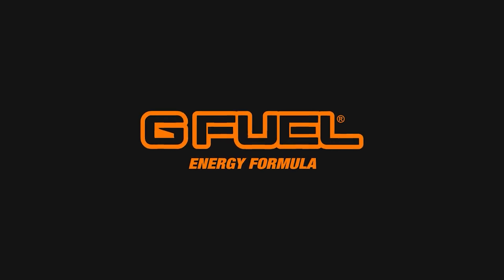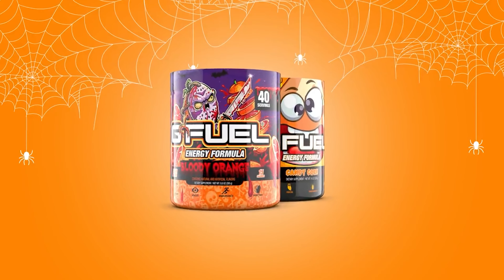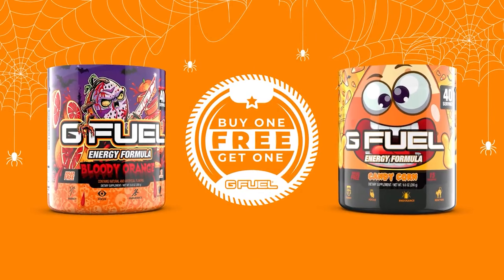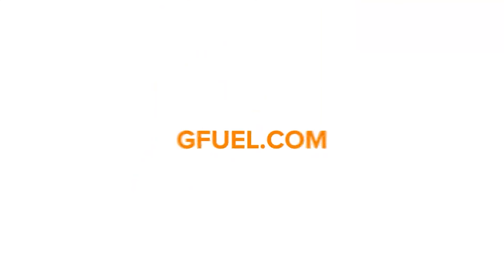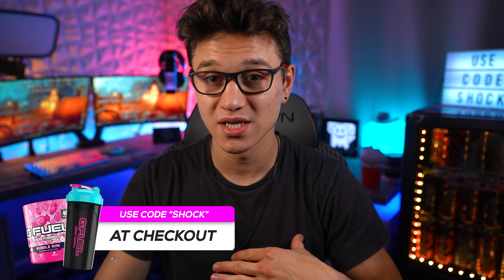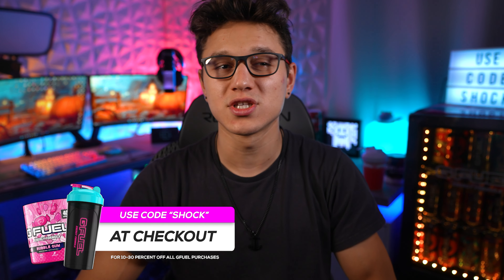And the Halloween BOGO that is going on right now. I wanted to let you guys know which flavor I think you should pick up on this BOGO. Now it's not a full site-wide BOGO — it's basically a BOGO on just flavors that are sort of in the theme with Halloween, so mostly candy flavors. And it looks like they threw some flavors in there that they're trying to get rid of.